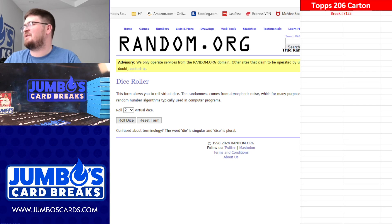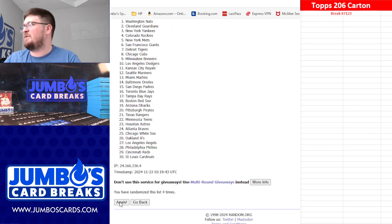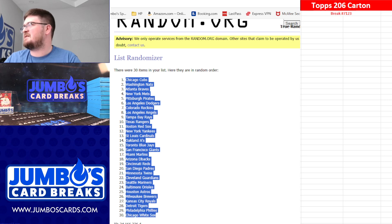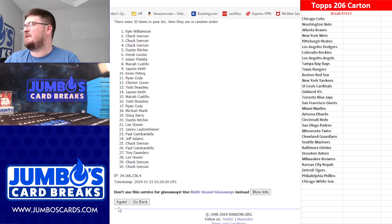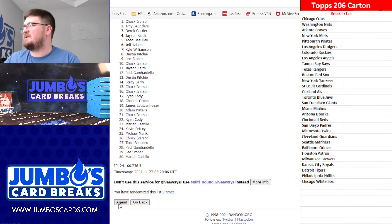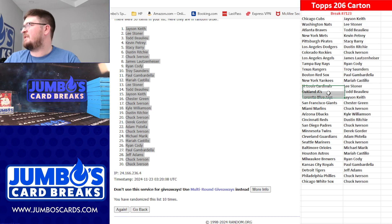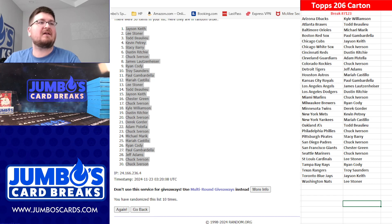71-23, the Topps 206 carton dice roll. 10 times, teams first: one, two, three, four, five, six, seven, eight, nine, and ten. Ten here, ten here. The Cubbies up top, Chicago White Sox at the bottom. Ten times on your names. Jason up top, Chuck Iverson at the bottom. Break 71-23, there's your teams. Good luck everybody!